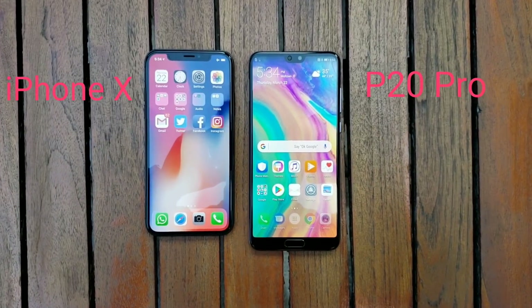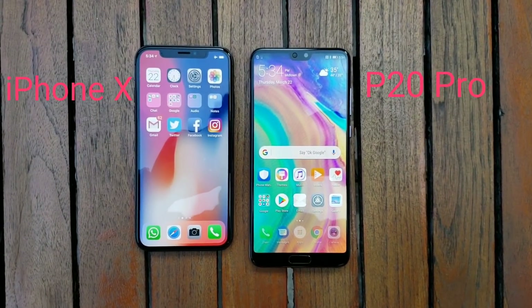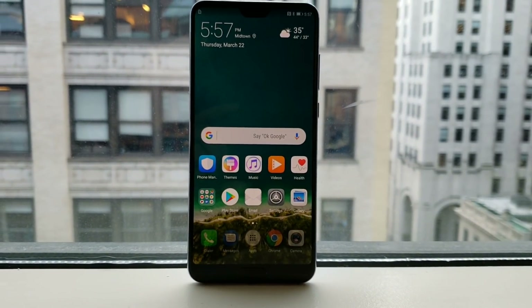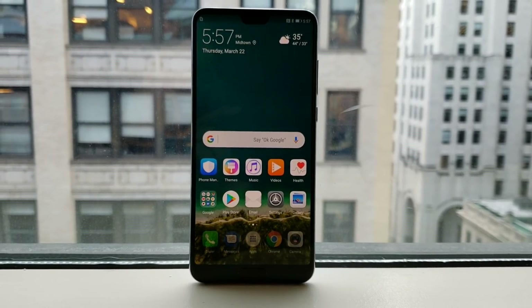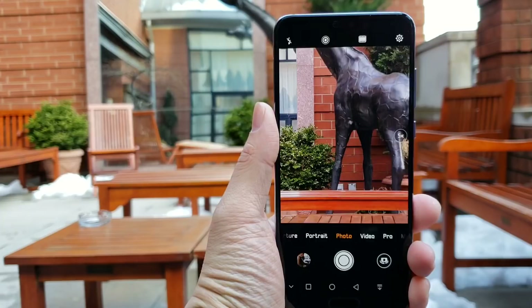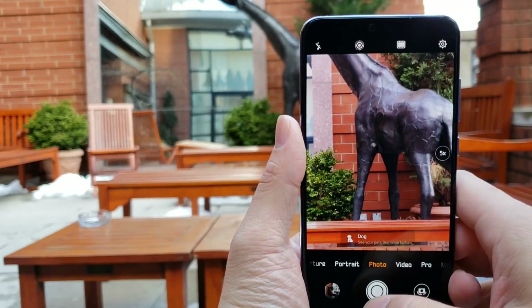Unfortunately, the rumors that the P20 will look just like the iPhone X are also true. So why do we need three cameras? Huawei says its software actually pulls information from all three sensors and combines them together for one photo that's clearer and brighter than usual.